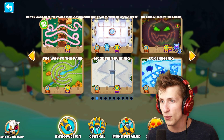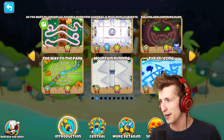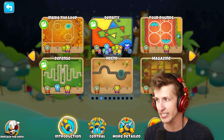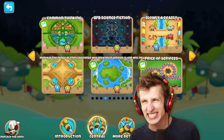This just doesn't have a name. 'Do you want to convert all possible monkey?' 'The light ball is much more elaborate.' 'The long arm continue to die for freezing.' Mountain running. The way to the park. Inside the loop. Destiny. Four rounds. Magazine. N-D-end. Like, what? Defense? What are these names?